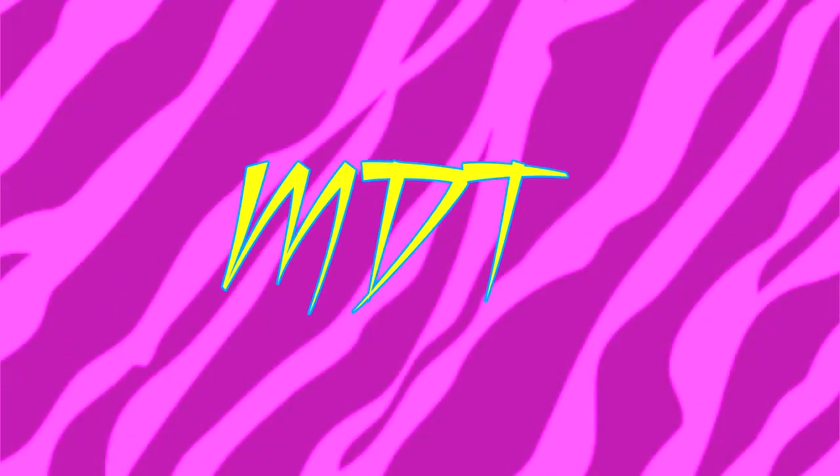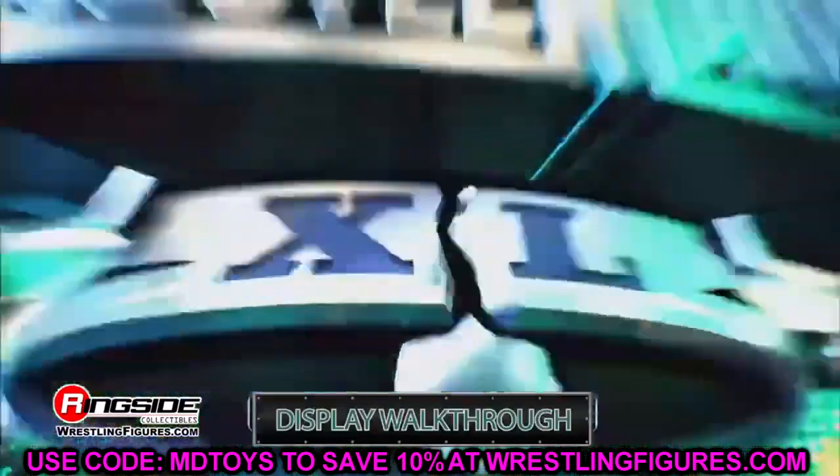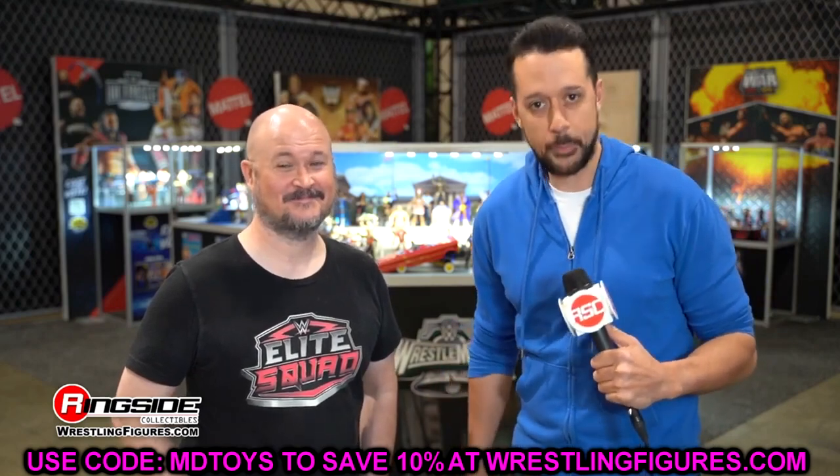Today we are diving into every single WWE Elite figure that was revealed at WrestleMania 40 at the Superstore in Philadelphia. It was a fantastic, unforgettable experience out in Philly for WrestleMania 40, and I'm still editing the vlog from that. Today we're diving into the Elite figures that were revealed at WrestleMania 40 at the Superstore.